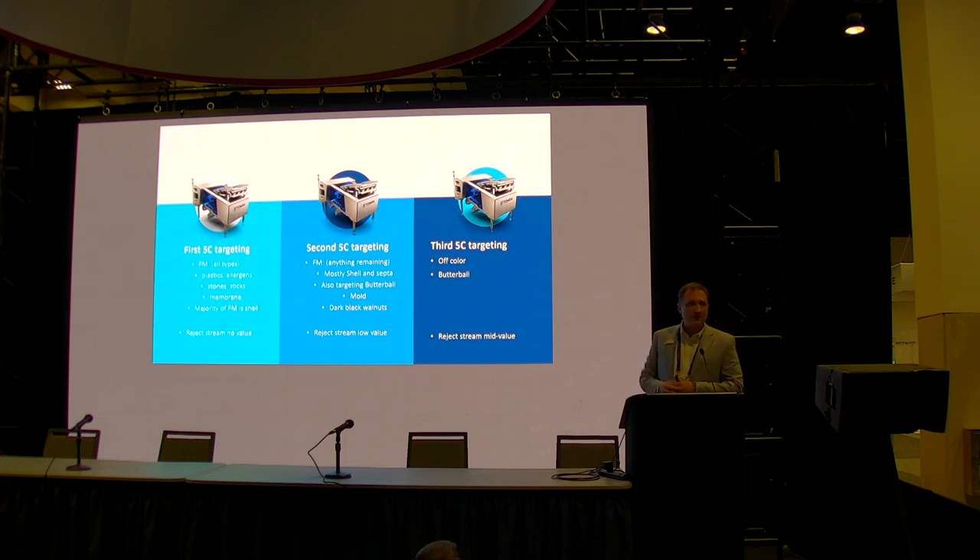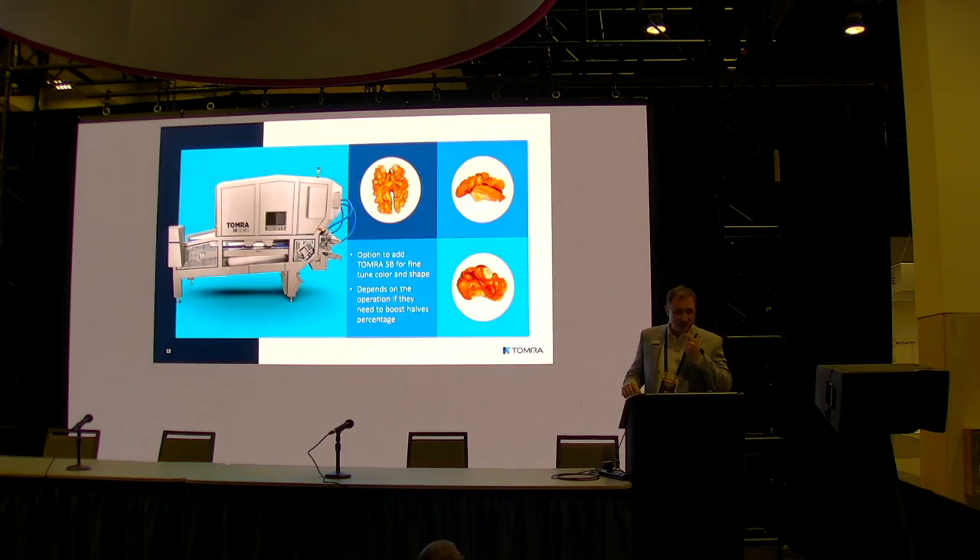The third machine focuses heavily on laser because we've removed most foreign material and are now looking for color defects — separating light from extra light or light from amber — and catching the last bits of butterball. The key to this entire line is segregating defects into different streams; you don't want every machine trying to do everything at once. Optionally, a belt-based machine at the very end provides 360-degree vision around the walnut, seeing any dark spots hidden in nooks and crannies, and can also increase your percentage of halves by rejecting smaller pieces.